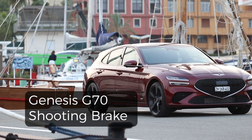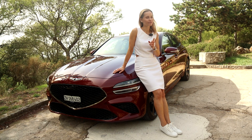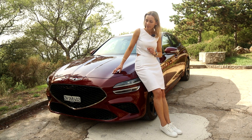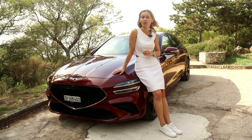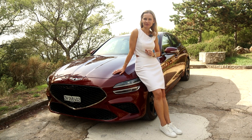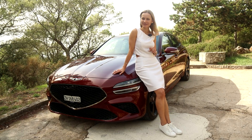A Shooting Brake is just a sleeker, smarter looking estate car. And I have to be honest, I have always loved the look of the G70 Shooting Brake. But in this cherry colour, it looks absolutely gorgeous and it turns heads wherever I go. Shall we hop into this glossy, juicy cherry and see what it is made of?